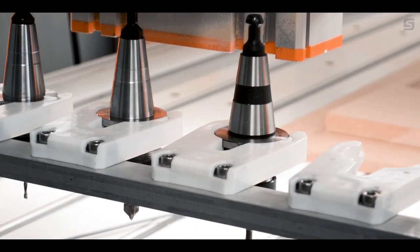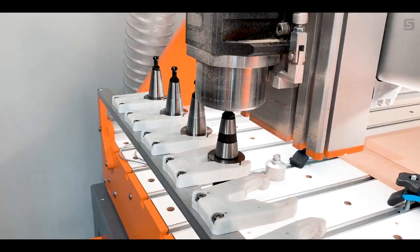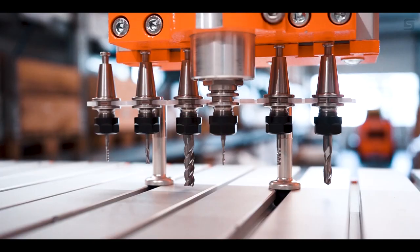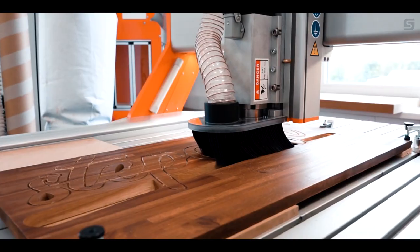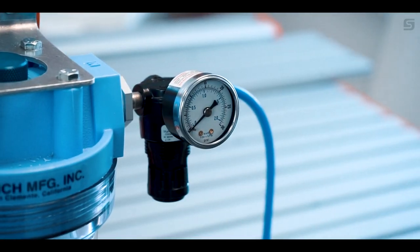The StepCraft Q-Series line of machines can be individually customized with optimal accessories: spindle options, aluminum T-slot table, vacuum adapter, and lubrication systems.